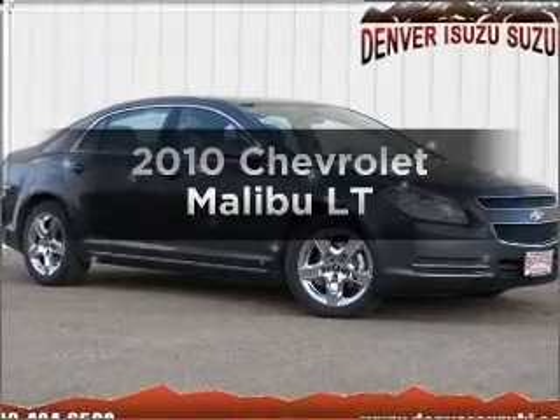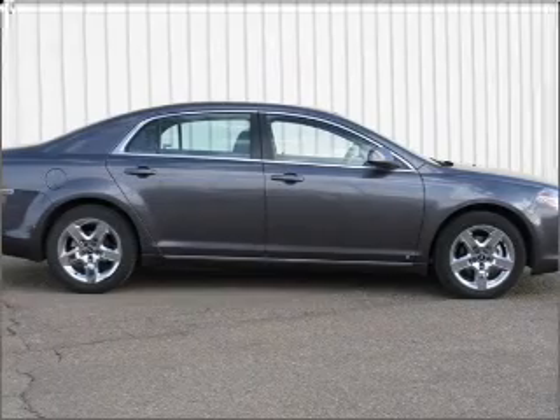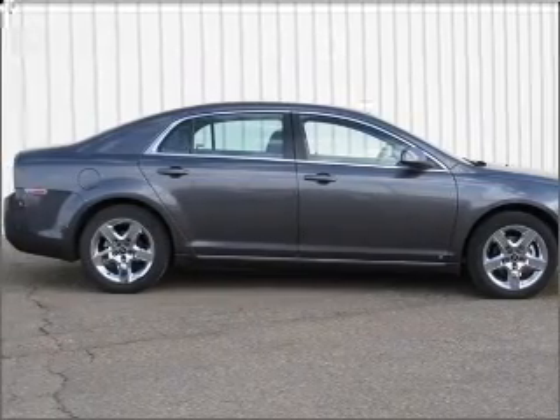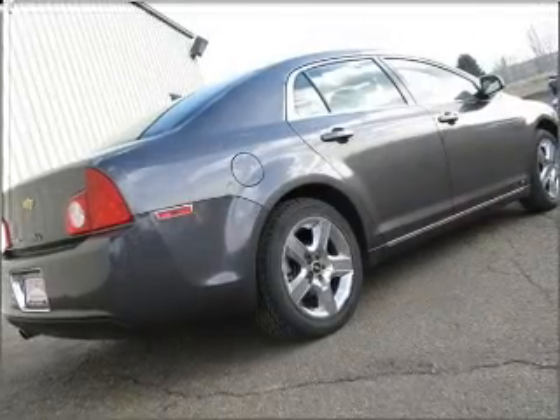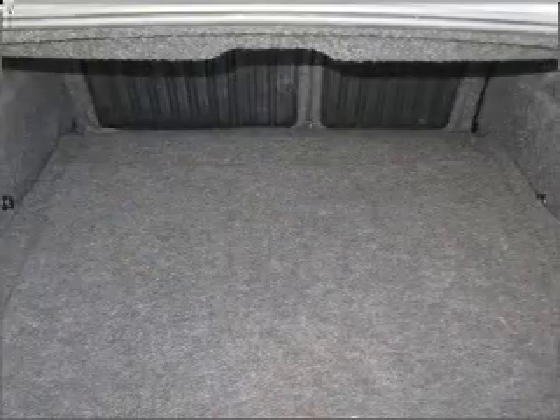Check out this 2010 Chevrolet Malibu. Travel the roads in style and comfort in this great vehicle. With an efficient four-cylinder engine connected to a smooth shifting six-speed automatic transmission, the anti-lock braking system will keep you safe on the road.